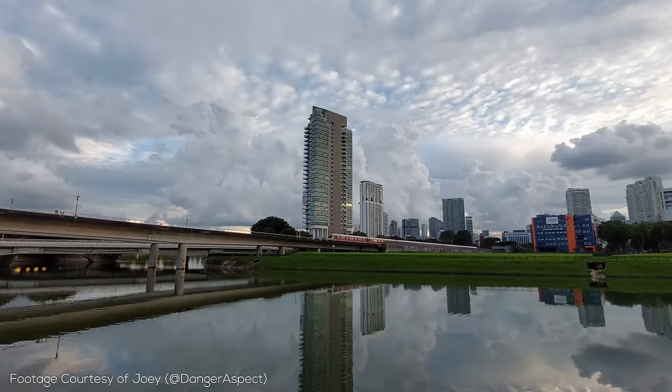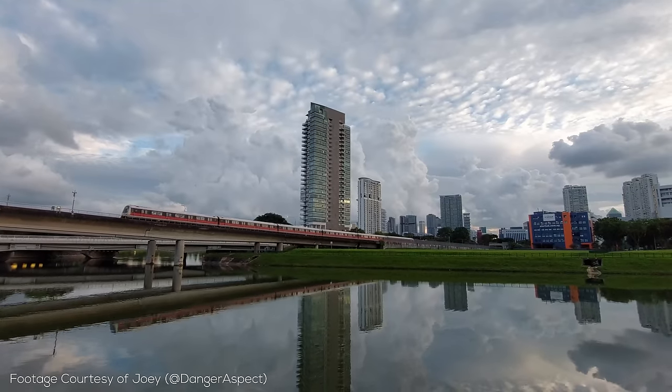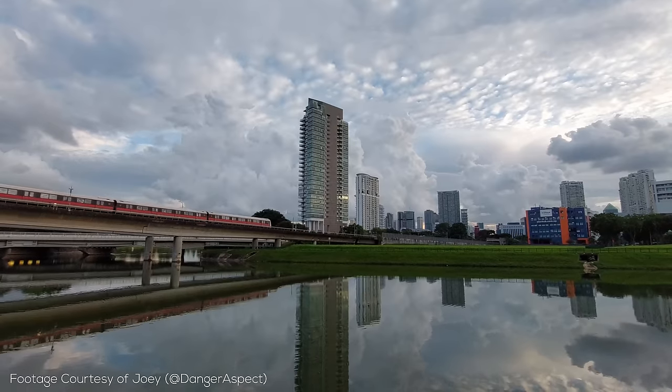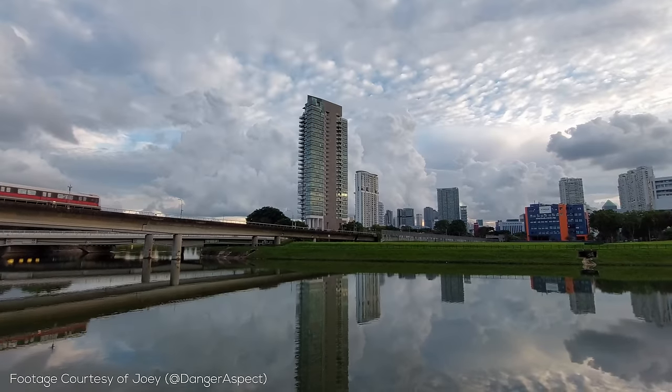Hey there and welcome back to RM Transit. Some transit systems like the London Underground are famous for their design, while others like the New York subway are famous for their scale. But today's transit system is probably most famous for being very modern, super functional, and incredibly cutting edge — and that's the Singapore MRT.